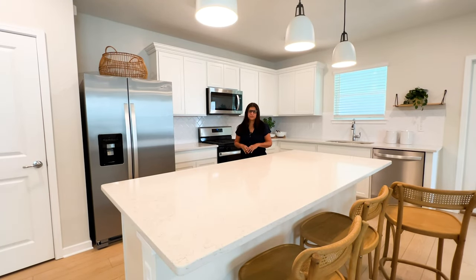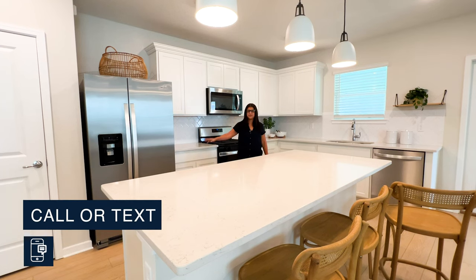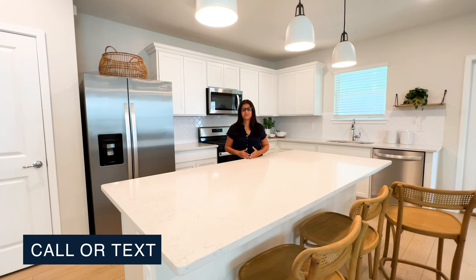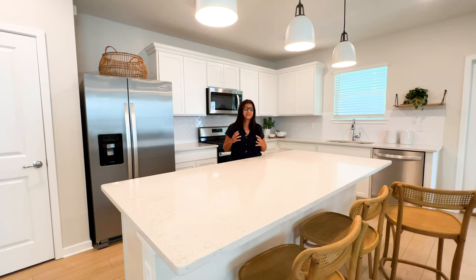Before continuing the tour, I want to talk about what's included with this builder. Right now they're including the stove — and I want to point out this is a gas stove community, perfect for those who have been asking for that. They also include the microwave and the dishwasher. The refrigerator and washer and dryer are not included, however you get to choose those at the design center. What I like about this builder is that you have the chance to semi-custom your home, picking upgrades and structural options. They also have inventory homes that are ready within three to six months if you don't want to wait up to a year to build.